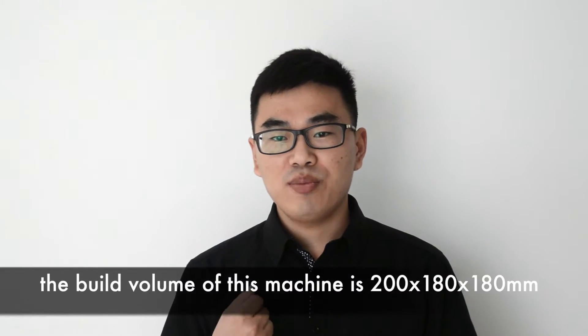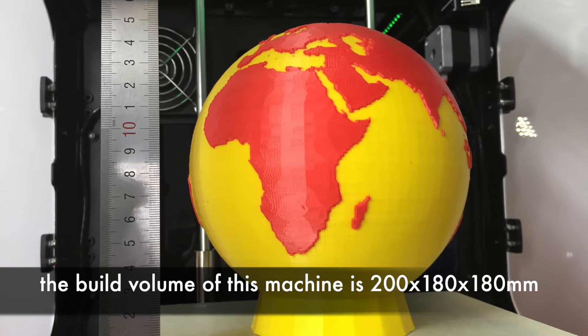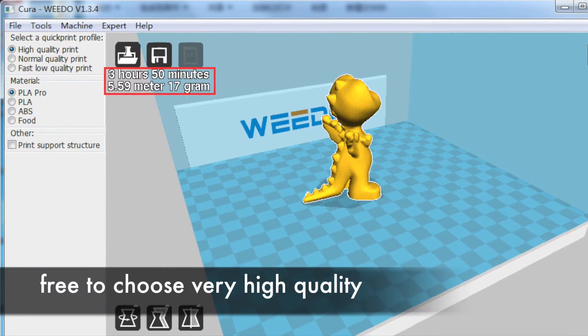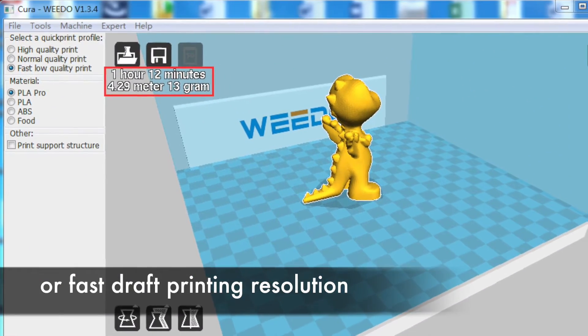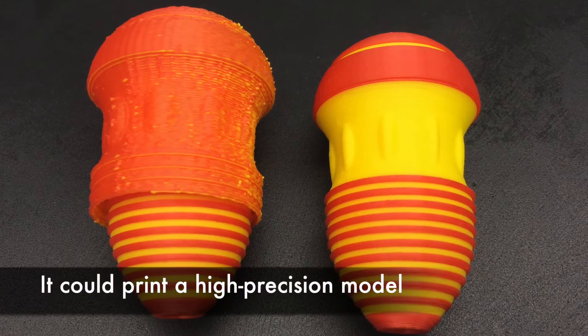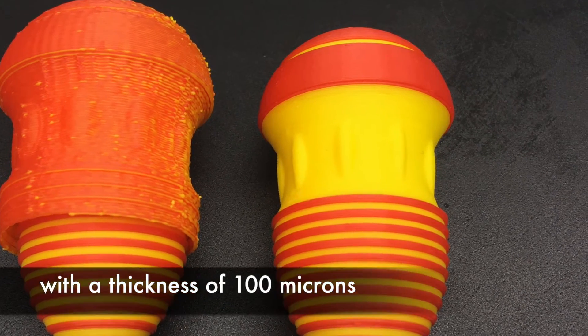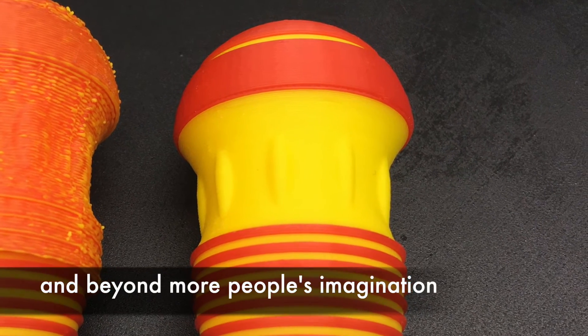The build volume of this machine is 200 by 180 by 180 millimeters. You also have the freedom to choose very high-quality or faster draft printing resolution. It could print a high-precision model with a thickness of 100 microns. It just looks amazing and beyond many people's imagination.